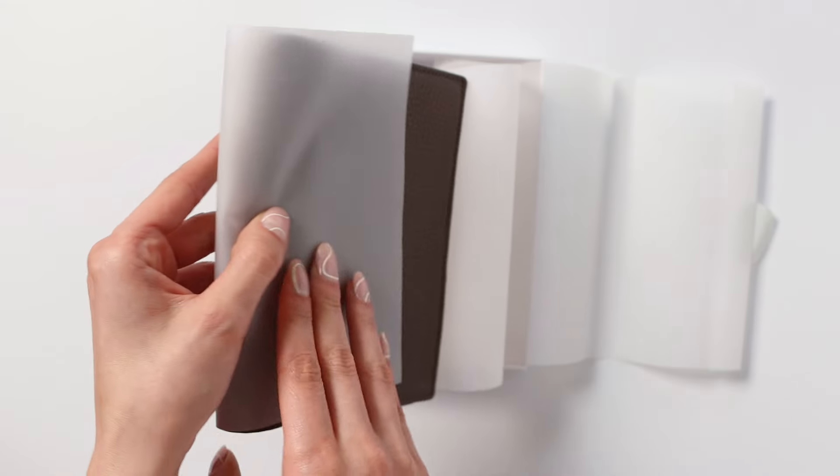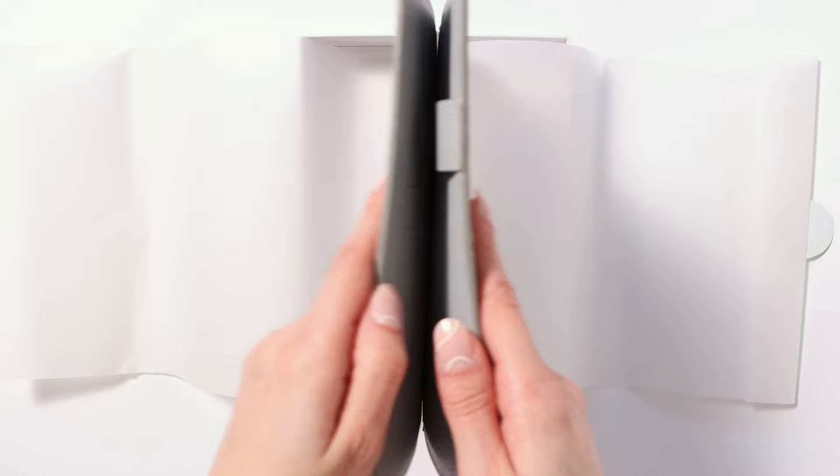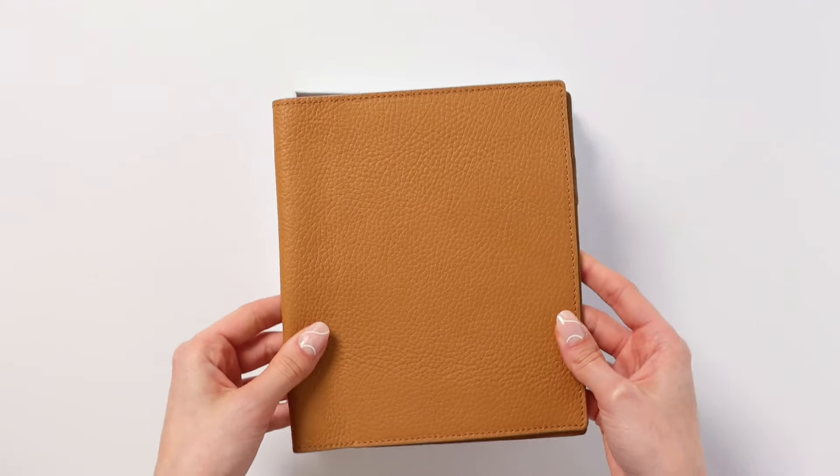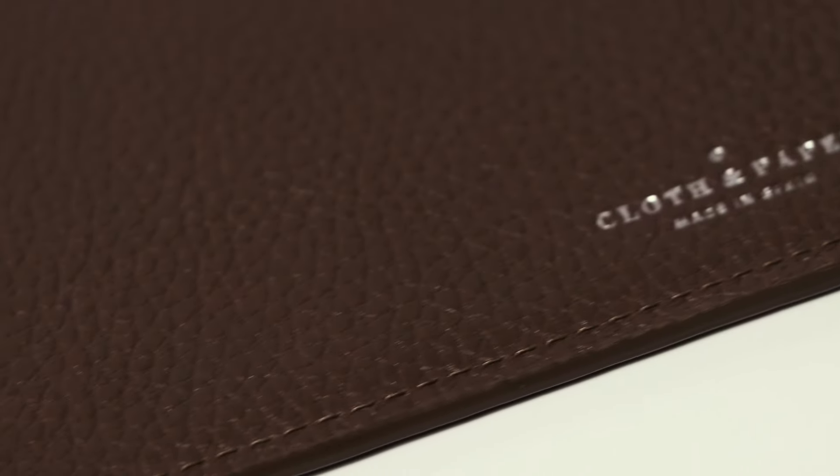Behold the Heirloom Folio range — from the compact CP Petite to the capacious Large, the versatile Small, and the perfectly proportioned HP Classic, each size designed to cater to your unique planning needs.